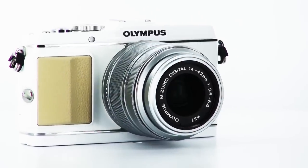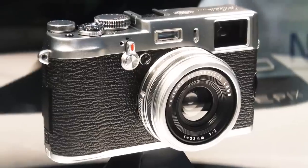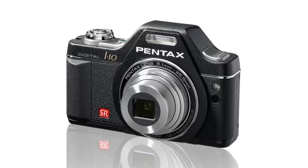All five of these cameras have been tested rigorously in the Which? Labs. To see what we made of the picture quality, go to our website, which.co.uk/techdaily.